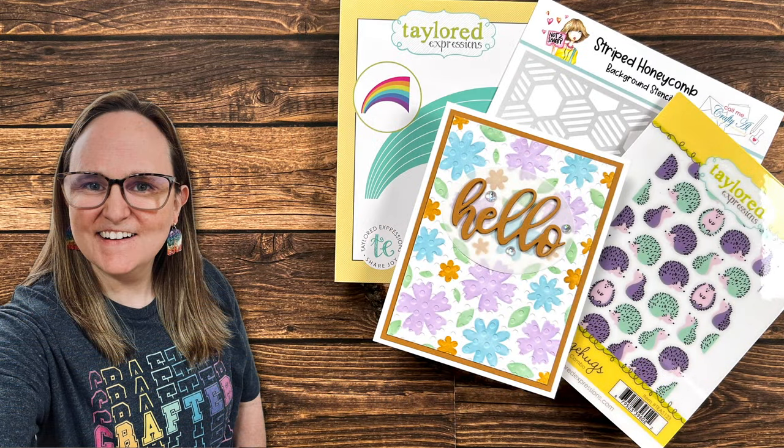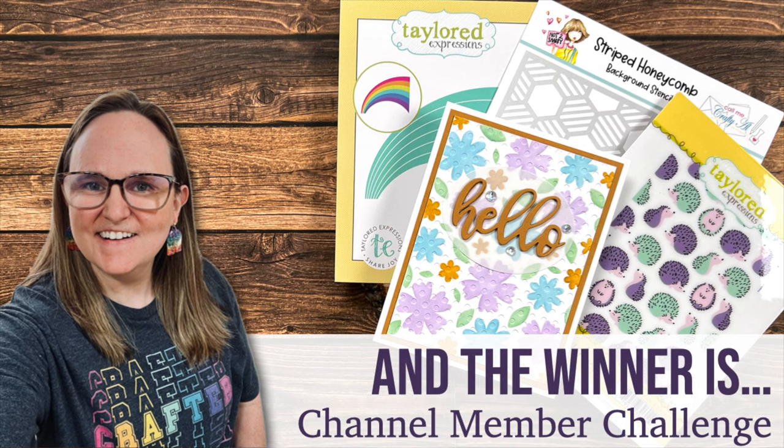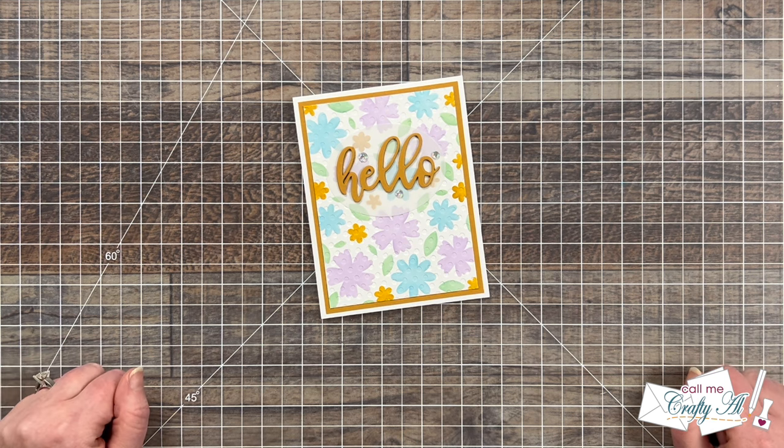Hello crafty friends! My name is Alicia but you can call me Crafty Al, and welcome or perhaps welcome back to my channel. Each month I get together with my die cut and paper trimmer level channel members for a fun little crafty live. Many times it includes a challenge where they can play along and get entered to win a special prize. Well, that's what I'm here for today.